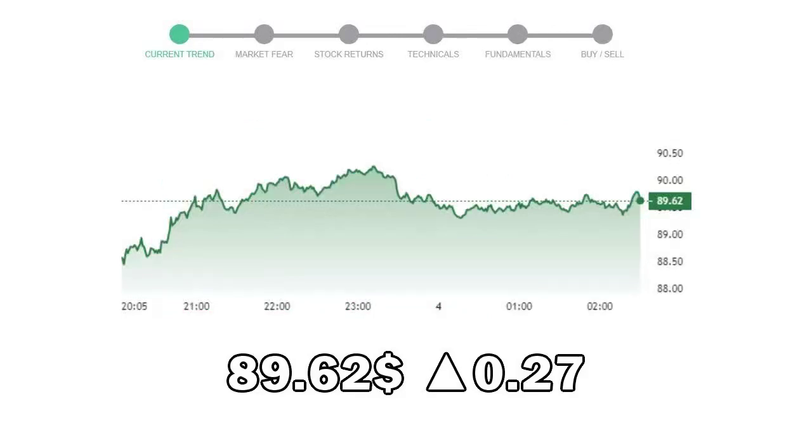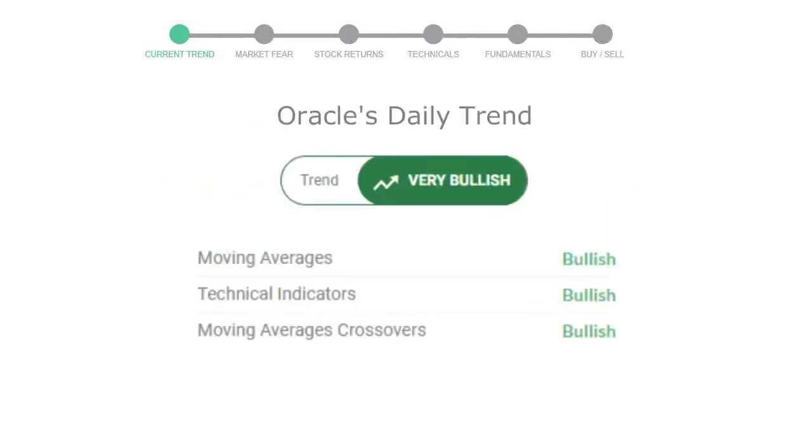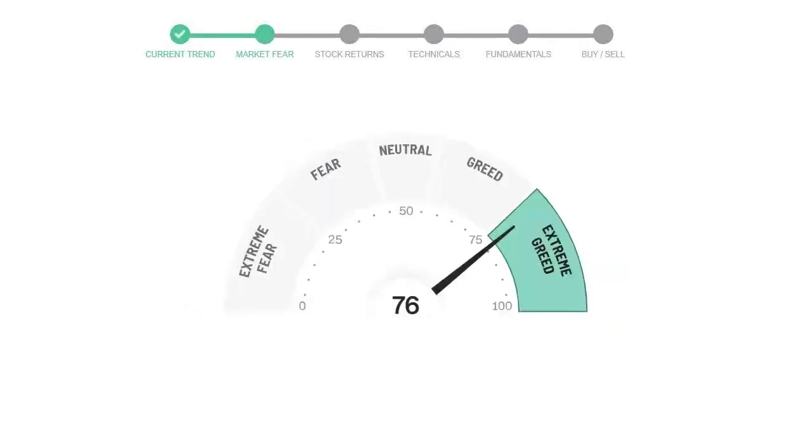Let's look at today's trend indicators. The moving average is bullish, technical indication is in uptrend, and the overall daily trend for the stock is in a very positive trend. Looking at the weekly analysis, the weekly stock trend is also in a very positive trend. Today's market fear and greed index is 76, indicating an extremely greedy emotion.